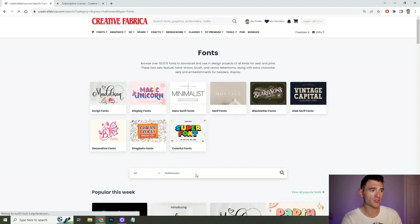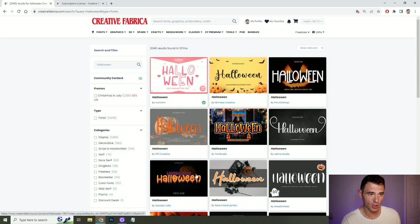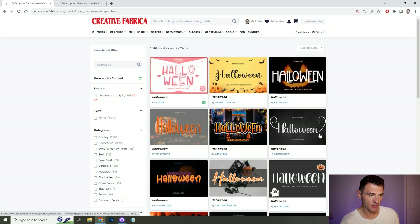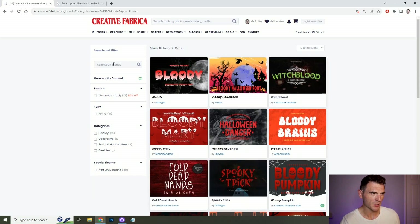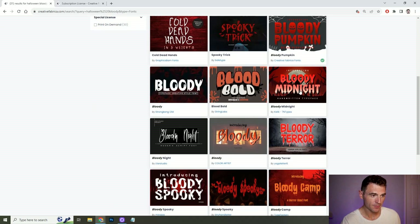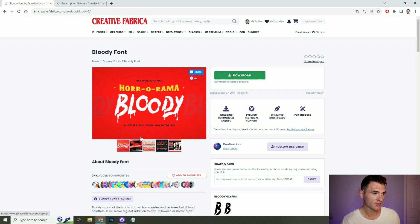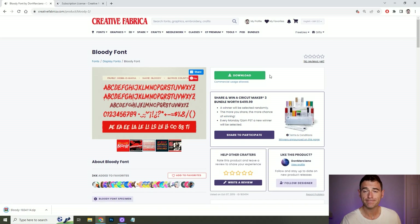Let's have a quick look through the font section because I think the Creative Fabrica font selection is absolutely amazing — for me it's worth the subscription by itself. We're going to search for Halloween fonts and have a look at the options. There are 2,000 results for Halloween fonts, and we can narrow them down if we know what type we're looking for. I might narrow my search to a bloody Halloween font — a bit more adult and suitable for my books. I quite like the Horror-rama Bloody font. All you need to do is download it, install it, and you're good to use that font.